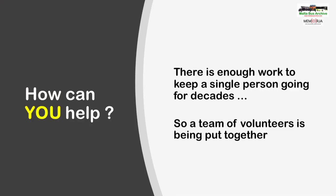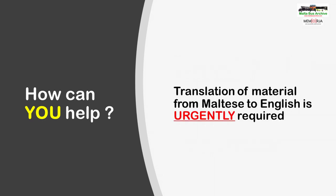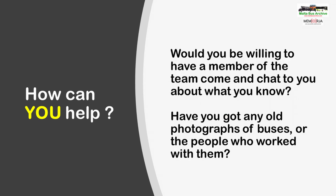Before we finish this video, a brief word on how you can help the work of the Malta Bus Archive. There is enough work to occupy an individual for decades, so a team of volunteers is being put together. Can you spare a couple of hours a week, maybe evenings or weekends? This would also involve mostly working from home. We urgently need individuals to translate, write and transcribe spoken Maltese into English, especially where interviews have been recorded. Whilst this can be time-consuming work, when broken down into 20–30 minute chunks done a few days or evenings a week, the work soon gets done. If you are someone who worked in the industry, or are descended from someone who did, would you be willing for a member of the team to come and talk to you?